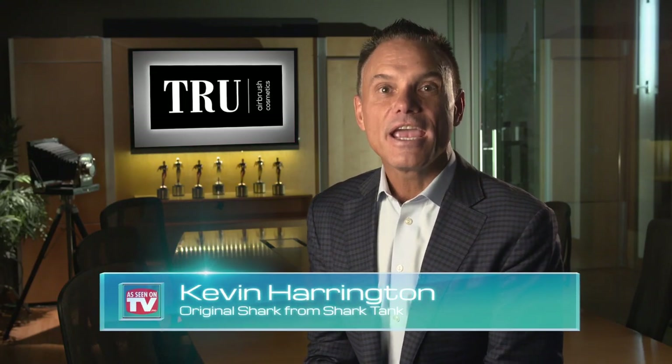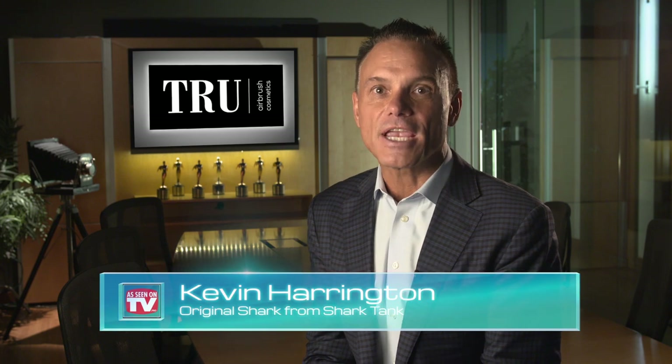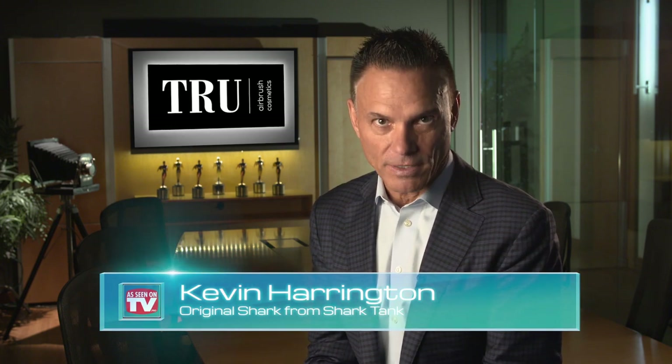Kevin Harrington here, Original Shark from Shark Tank. Ladies, here's an exciting new product that's a game changer in the makeup industry. Take a look at True Airbrush Makeup.